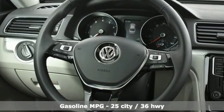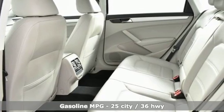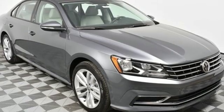Streaming audio, power heated mirrors, front heated bucket seats, doors and push-button start proximity key, air conditioning.